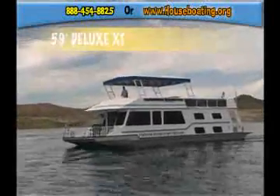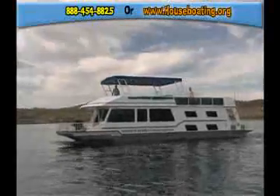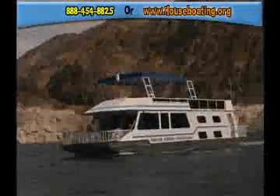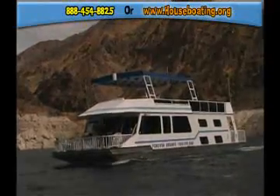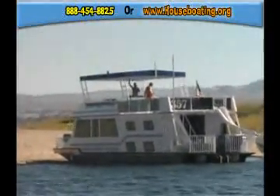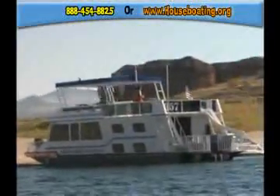The 59-foot Deluxe XT houseboat is a mid-sized boat with attractive decor and four private bedrooms. Perks on this boat include a top-deck wet bar and flying bridge, intercom between the upper and lower levels, high ceilings with fans, and an entertainment center on the main deck.